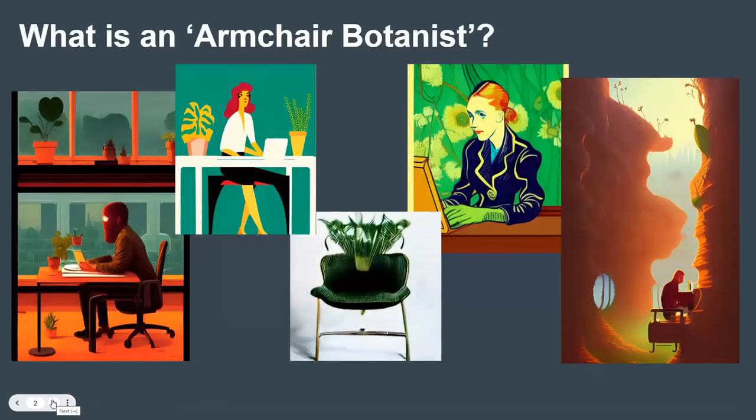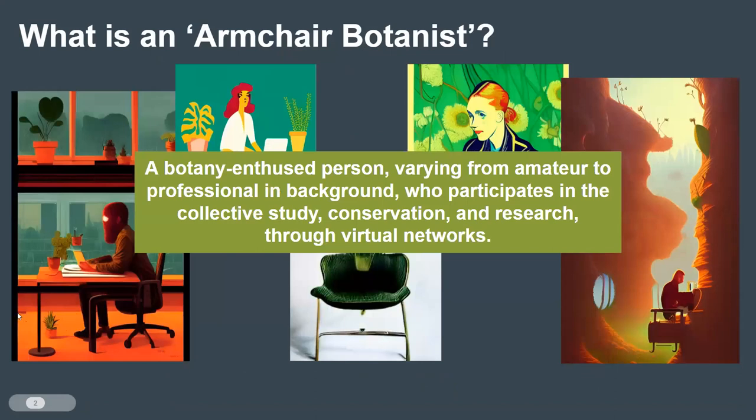So what is an armchair botanist? We define an armchair botanist as a botany-enthused person, varying from amateur to professional background, who participates in the collective study, conservation, and research through virtual networks. Anytime you are helping us virtually with our specimens, you are participating in our quest to help make these accessible. Eventually, these will be used by researchers or by the general public. So you are armchair botanists.